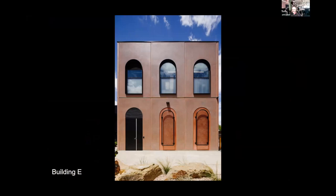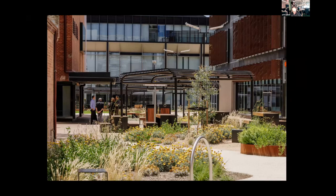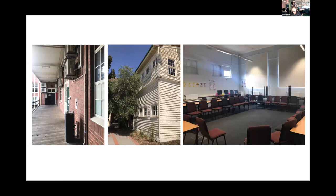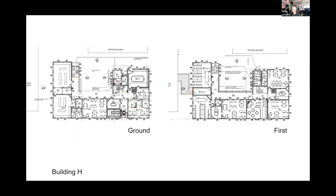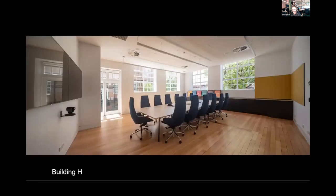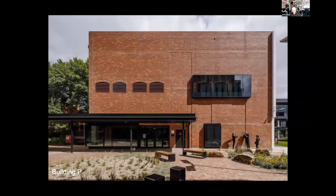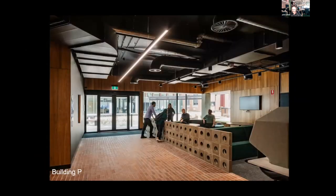Building H: the building has good bones but was in very poor condition with no disabled access. It is generally a multi-purpose building with principally directorate and staff functions with some teaching. Building P received a lighter touch, but features a digital learning commons.